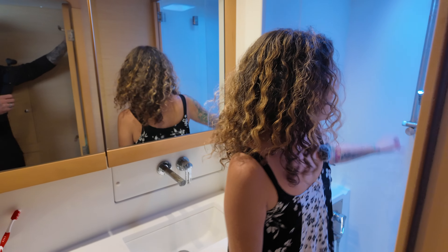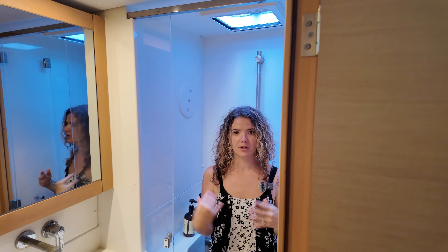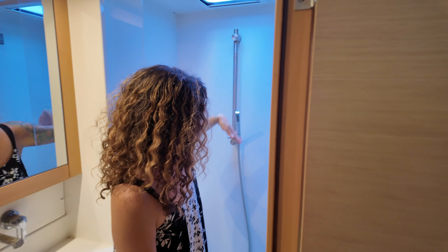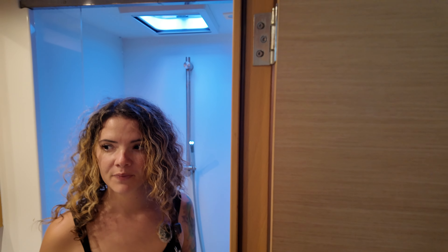This boat is 46 feet. It is four bedroom — technically a six bedroom — but four bedroom, four bath. We all have our own space and it's fantastic. We love it. We get to adventure; we can take our home with us anywhere we go.